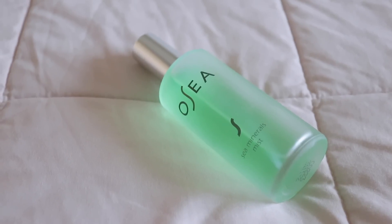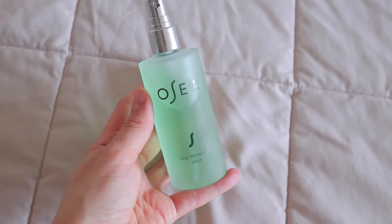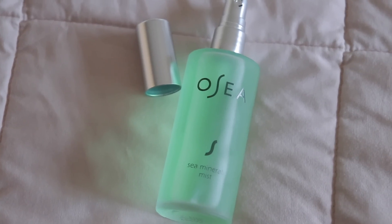Another thing I am passing down is this Osea Sea Minerals Mist. They did send me a package of products to try out — you guys know I love Osea and Pacifica, and they do send me certain items. This product didn't really work well for me. It didn't break me out, but I just didn't feel like I needed it. It's like an aloe spray — it's a mist, and you can also set your makeup with it. Again, I don't really wear makeup; I have some eyeshadow on and a tiny bit of concealer, so this isn't going to set much.